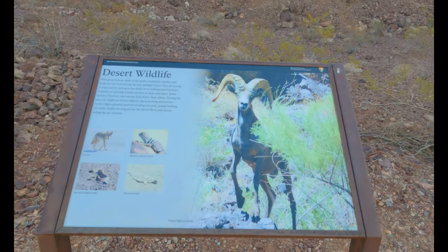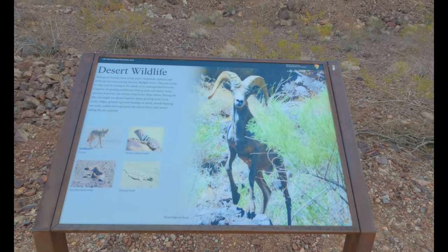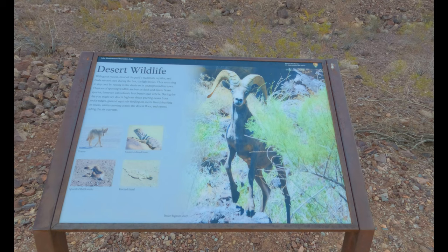This plaque actually shows you some of the wildlife you would find here. Bighorn sheep — I see them quite often.